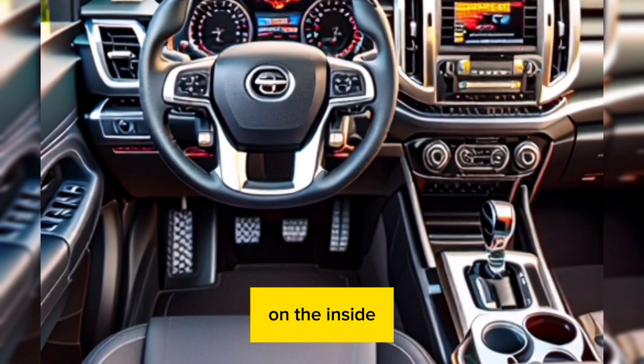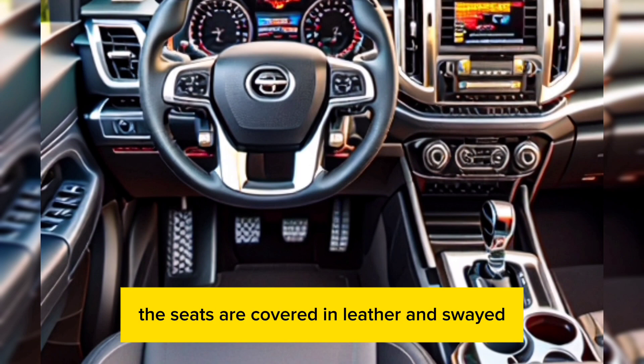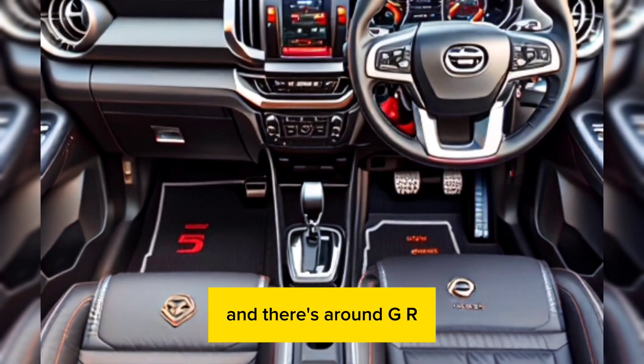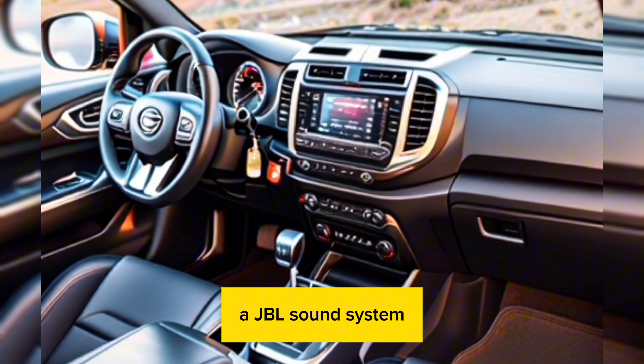On the inside, the Hilux GR Sport is just as impressive. The seats are covered in leather and suede, and there's a red GR logo on the steering wheel. The cabin is also well-equipped with features like a touchscreen infotainment system, a JBL sound system, and a panoramic sunroof.